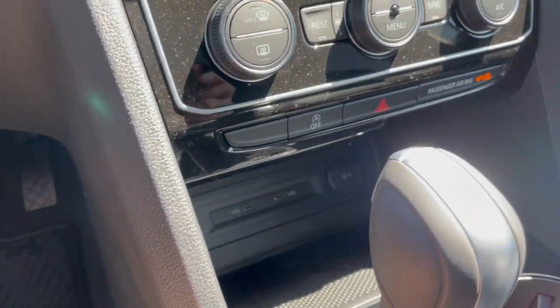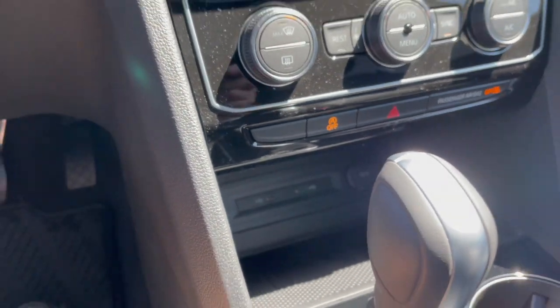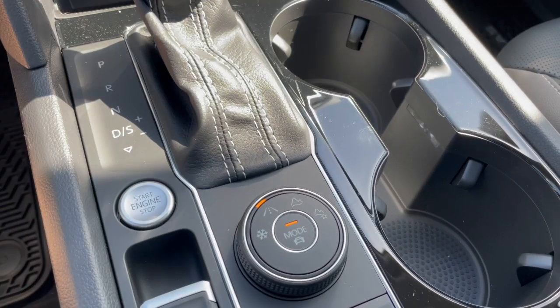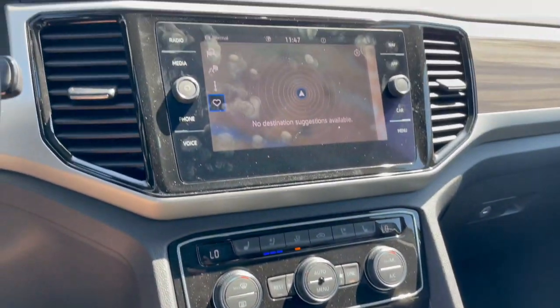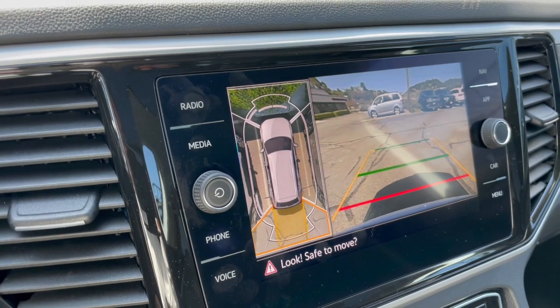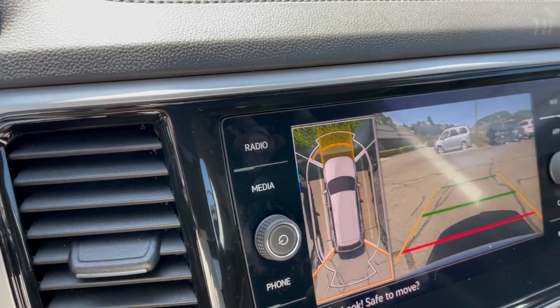You can turn on automatic start/stop, USB-C connectivity, push button start, and several different drive modes including snow and ice, regular road, and mountain. The Atlas also has front and rear parking sensors and a bird's eye view camera.